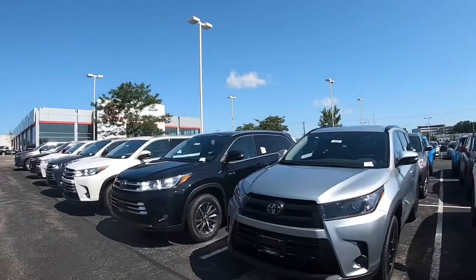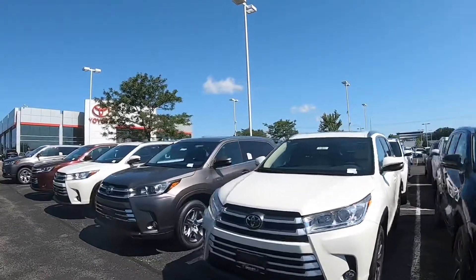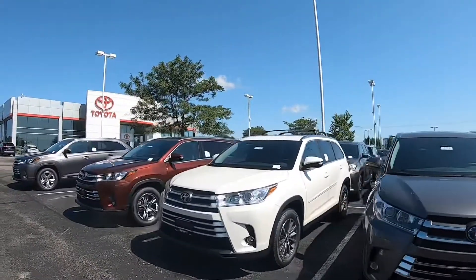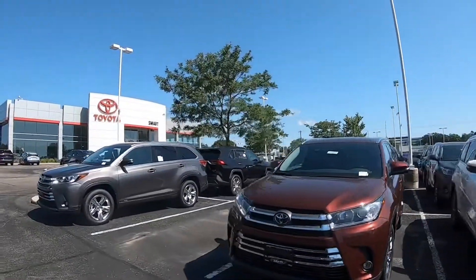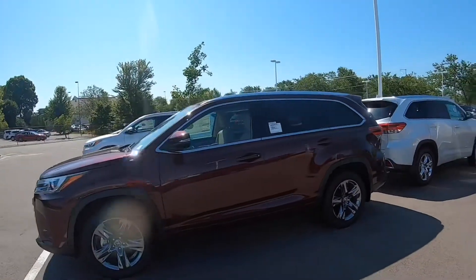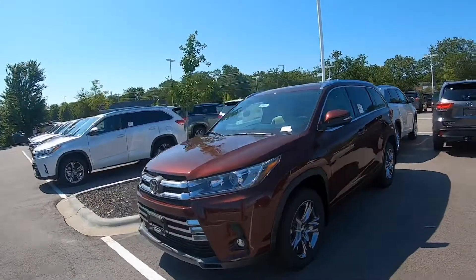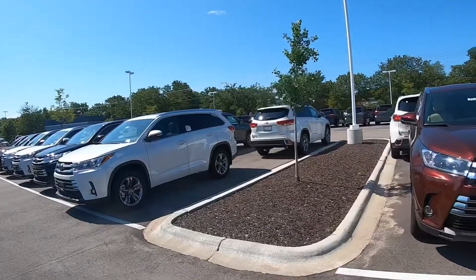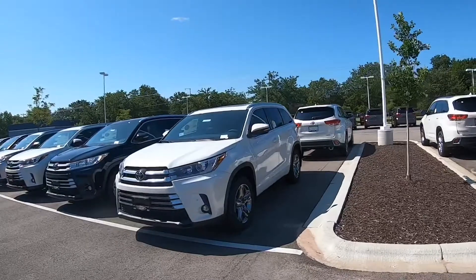We just looked at about 30 of the over 100 that are available, and it just really goes on and on. So stop by today and take a look — you will find the Highlander you're looking for. We're Wisconsin's number one volume Toyota dealer, and by having a selection like you see here, people don't come here to be disappointed. We've got the right one for just about anybody, and if we don't have it, we sure can get it.